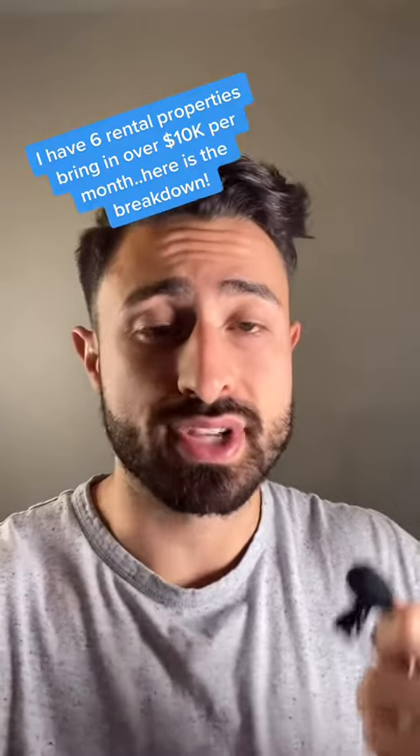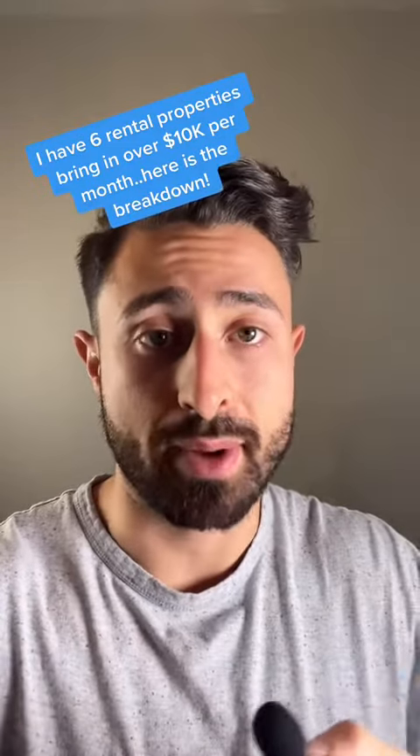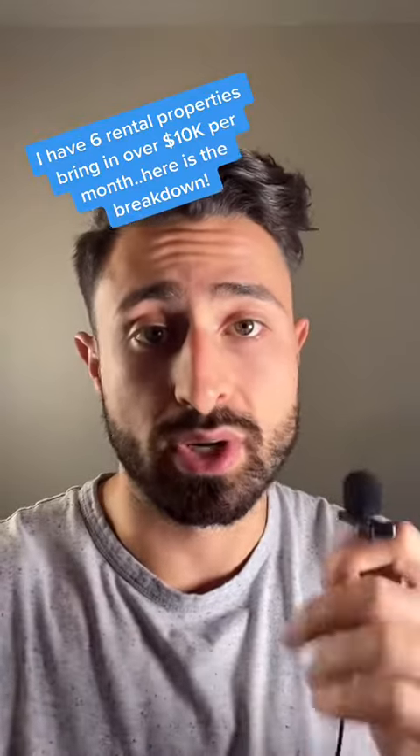We have six rental properties that bring in over $10,000 a month in revenue. I'm going to break down all the numbers so you can see what it's like behind the scenes.